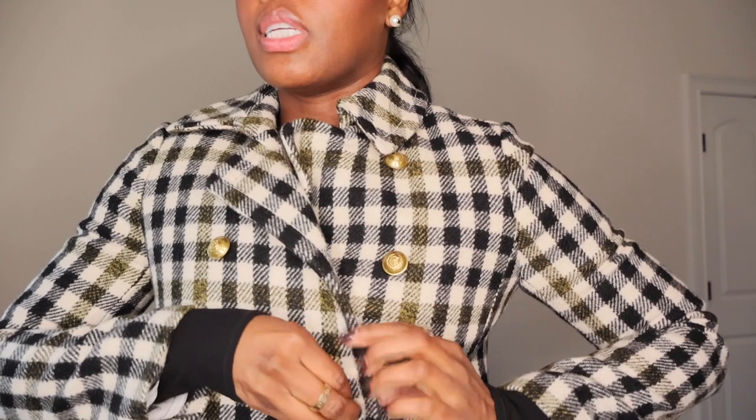Last but certainly not least is a J.Crew coat that when I bought it was too small for me, and it remains too small — but it has a matching skirt, so I wear it open with the matching skirt. Hence I will be keeping this one as well.